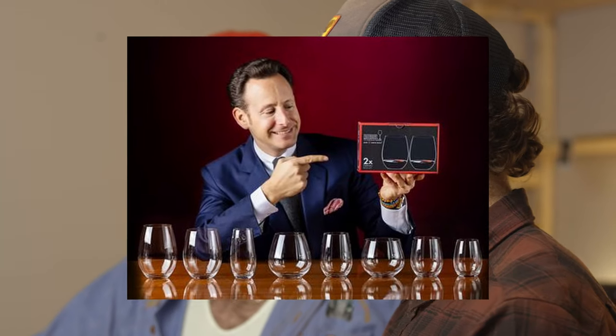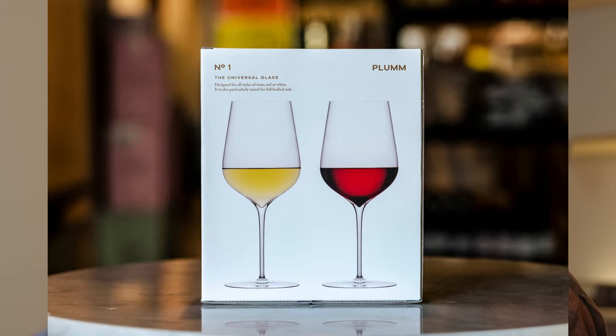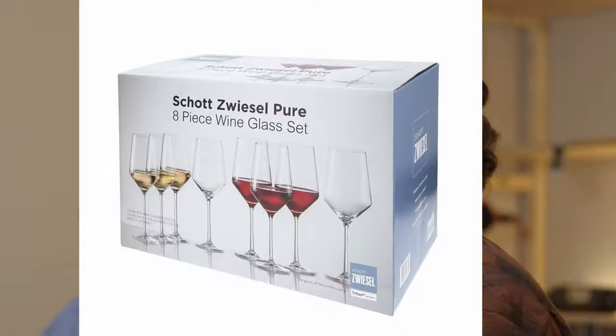You'll find a predominance of a couple of companies that are pretty good at making glassware. Riedel being a preeminent one. Plum, which is an Australian producer. Spiegelau is another one. Schott Zwiesel is another really great one. They tend to be Austrian or German manufacturers of glass. I would personally spend the same amount per glass stem as I would on a bottle of wine — so about $30 a glass.